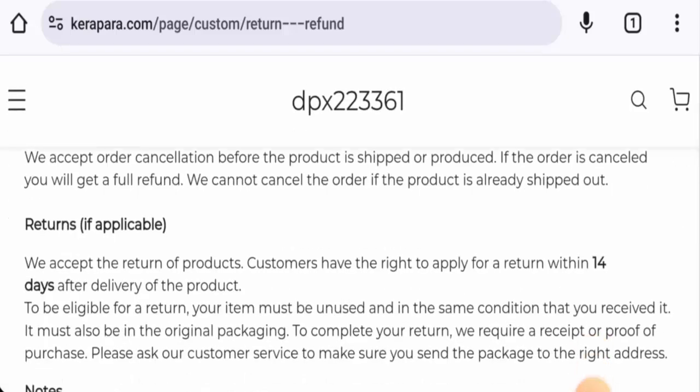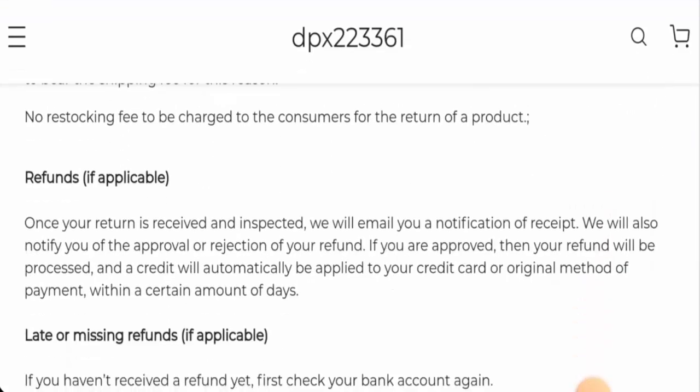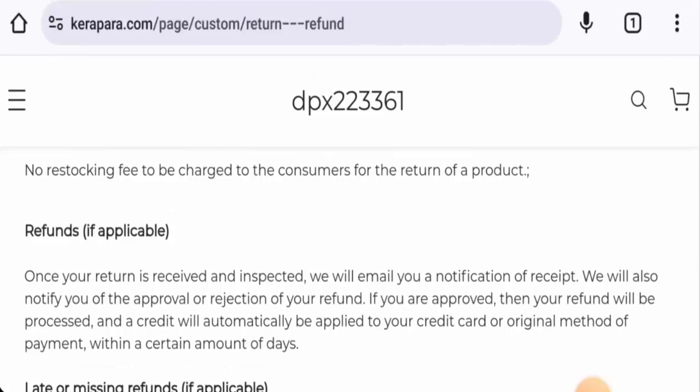For returns, you have 14 days after delivery to return a product. Once a refund is approved, the funds are sent back to your original payment method within a certain number of days. If you have return or refund issues, check the description area for a link to help resolve your money issues. Regarding Kira Para reviews, there are no feedbacks available online, the trust score is only one percent, and the content quality is also plagiarized.